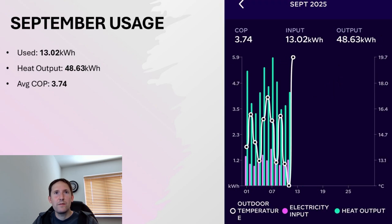For September, we only have 12 days worth of usage here, so you'd probably need to multiply it by maybe 2.5 or 3 to get a fair reflection versus the other months. But so far it's 13kWh of usage and just over 48.5kWh of output, giving us a COP of 3.74.